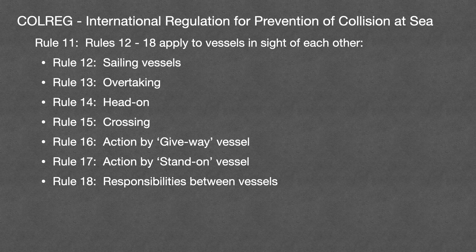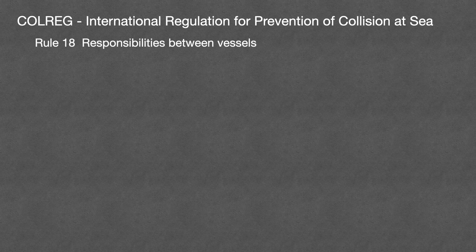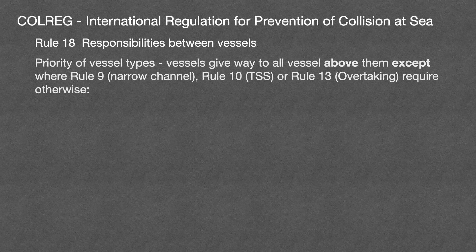You will recall from part one of this video that we finished by looking at rule 11, which just controls which rule applies to which crossing situation. We're going to do these rules in a different order because the principle is best explained by looking at rule 18 first. Remember that principle: the vessel for whom it may be easier to give way is the one which must give way. Rule 18 is a priority of vessel types.